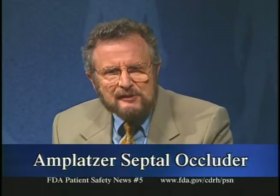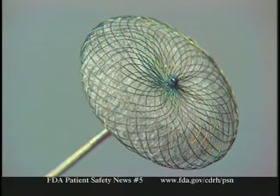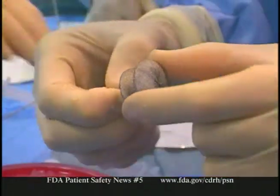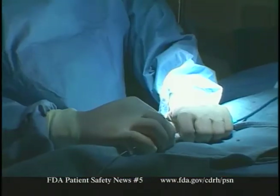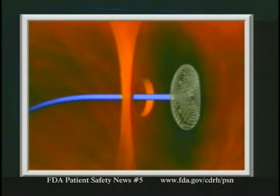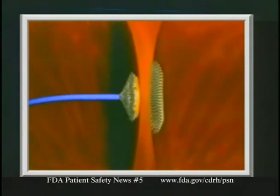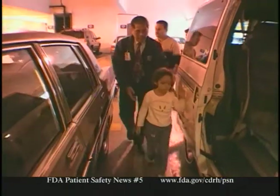The other device is the Amplatzer Septal Occluder, made by AGA Medical Corporation of Golden Valley, Minnesota, used to repair atrial rather than ventricular defects. It consists of two disks of wire mesh linked by a short connector matching the diameter of the defect, filled with polyester fabric that promotes clot formation to close the defect. Delivered through a catheter inserted via a vein in the groin, the distal disk is released first, the device is pulled against the defect, then the proximal disk is released, sandwiching the defect. The device is then unscrewed from the delivery cable, and tissue eventually grows over it.